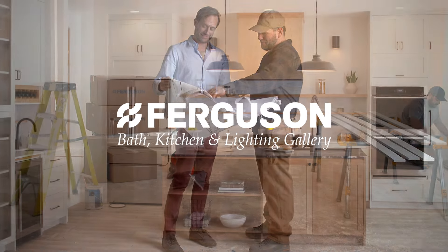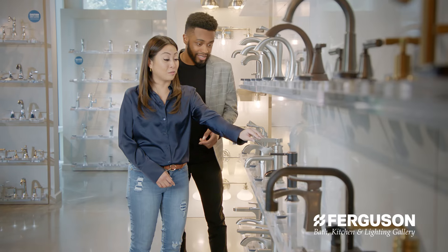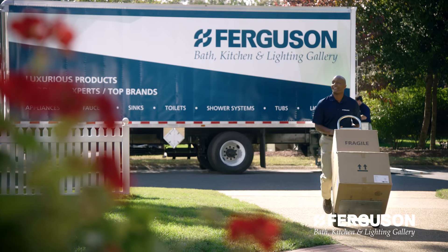This is where projects come to life. Our showrooms are designed to inspire with the latest products from top brands, curated in an inviting, hands-on environment, and a team of industry experts to support your project. We'll be there to make sure everything goes as planned, from product selection to delivery coordination.